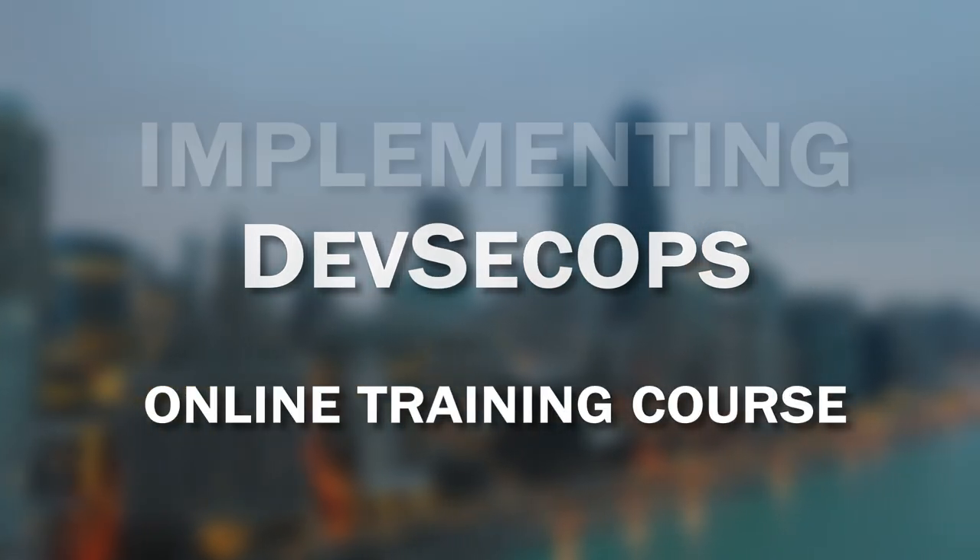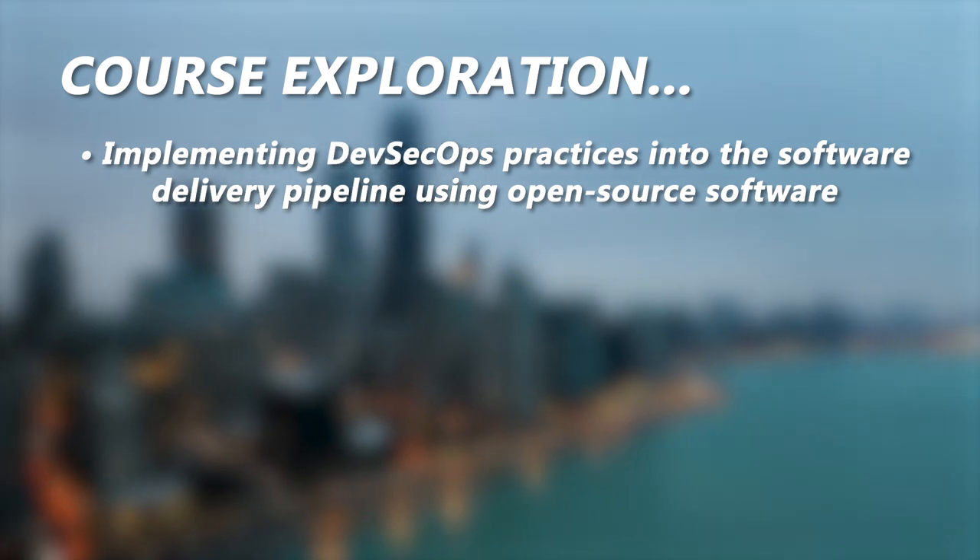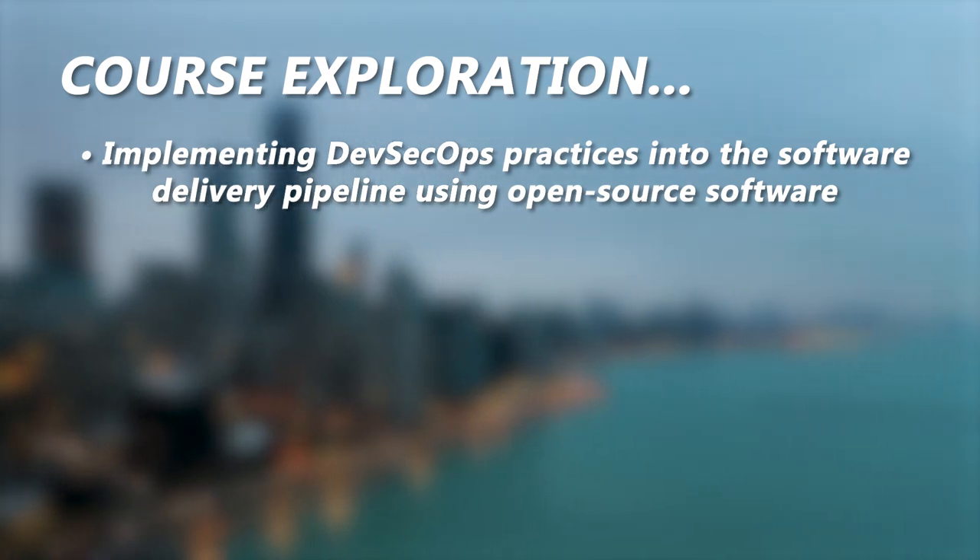The Linux Foundation and Continuous Delivery Foundation have partnered to create the Implementing DevSecOps Online Training Course, which explores implementing DevSecOps practices into the software delivery pipeline using open-source software.